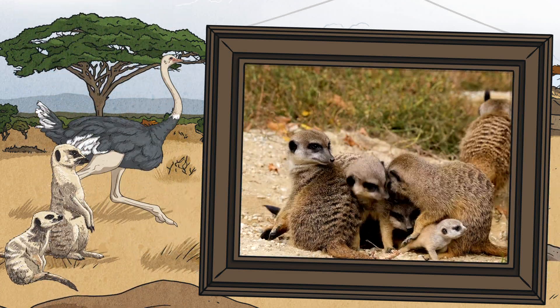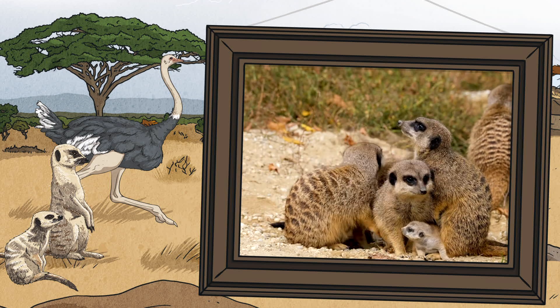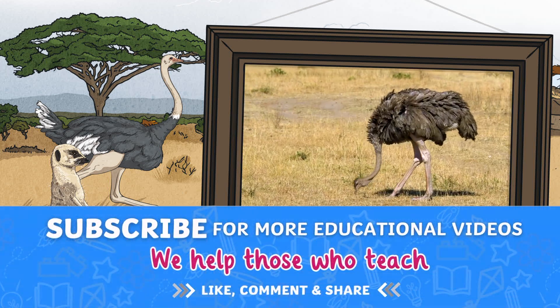These are just a few of the many animals that live in the savannah. Which ones were your favorites? Let us know in the comments below. Thanks for watching.